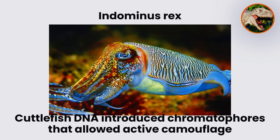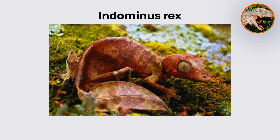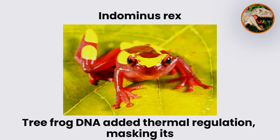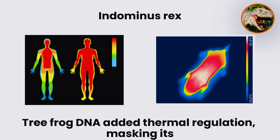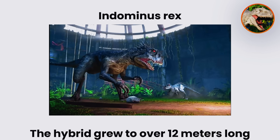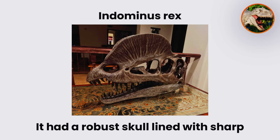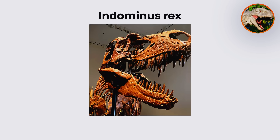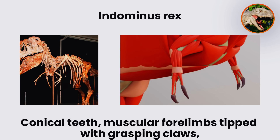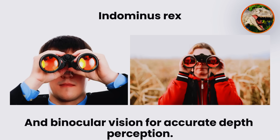Cuttlefish DNA introduced chromatophores that allowed active camouflage by blending into the environment. Tree frog DNA added thermal regulation, masking its heat signature and enabling stealth against sensors. The hybrid grew to over 12 meters long and weighed several tons. It had a robust skull lined with sharp conical teeth, muscular forelimbs tipped with grasping claws, and binocular vision for accurate depth perception.